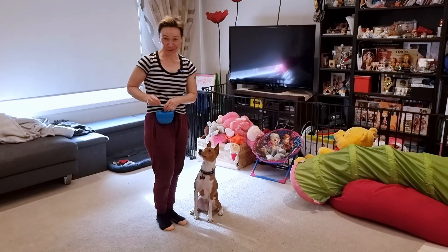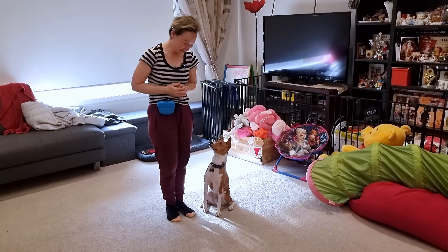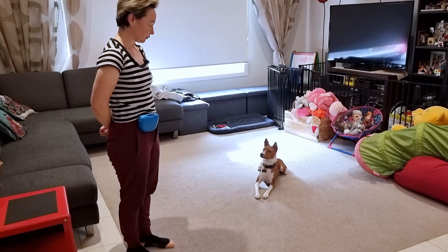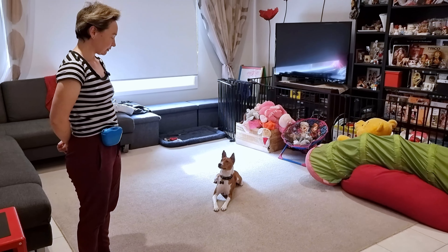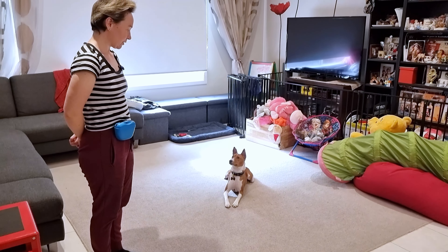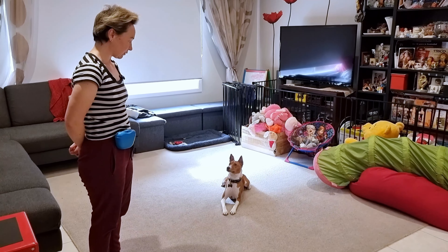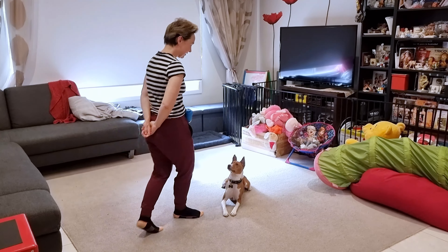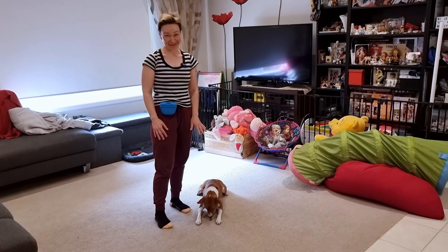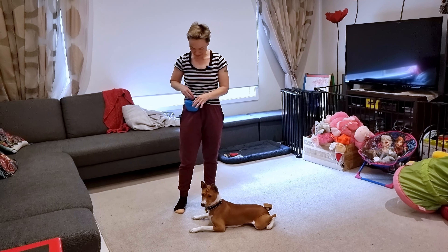Shall we push our luck further within one session and see how long he will last? Let's try. Stay. Good. Good. Good. Good. Good. Yes! Bravo! I think that's pretty impressive for the first time. We'll try to push him even further the next day. This is where I also introduce the word 'good' — 'good' means duration, continue what you're doing, you're doing the right thing, just continue.